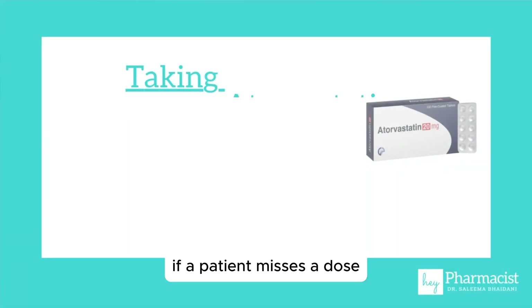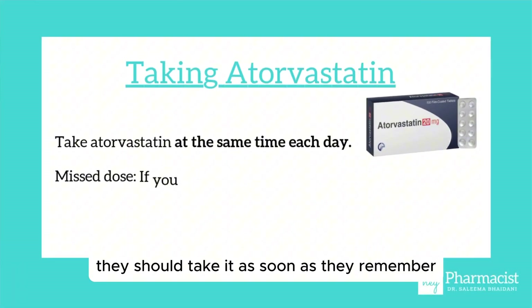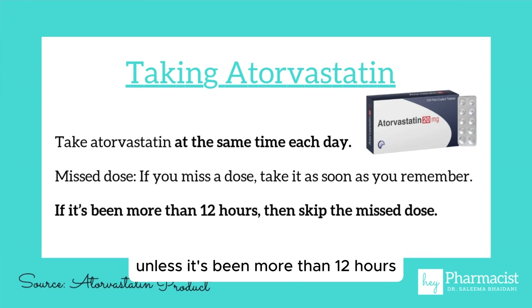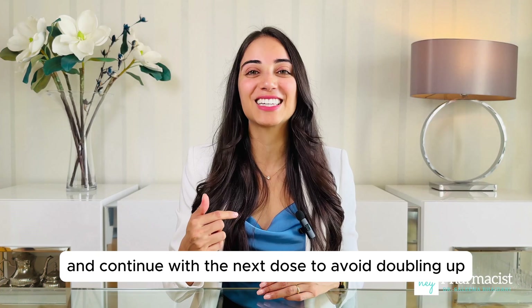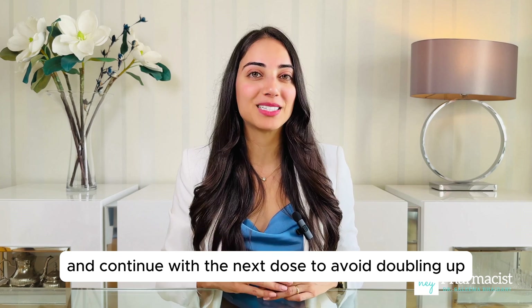If a patient misses a dose, they should take it as soon as they remember, unless it's been more than 12 hours. In that case, it's best to skip the missed dose and continue with the next dose to avoid doubling up.